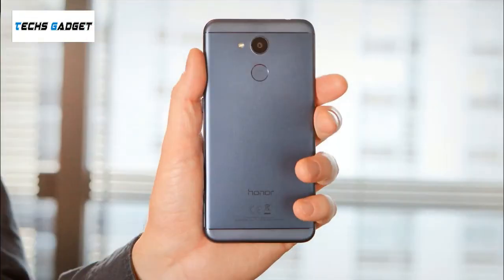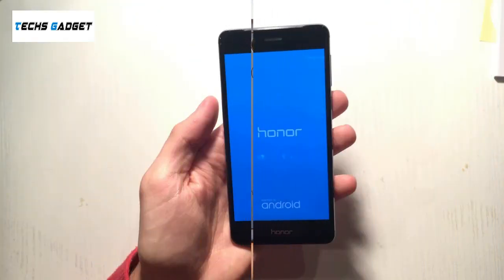Huawei 6C Pro Review. The Huawei 6C Pro smartphone was launched in October 2017. The phone comes with a 5.20-inch touchscreen display with a resolution of 720 by 1280 pixels. The Huawei 6C Pro is powered by a 1.5GHz octa-core MediaTek MT6750 processor and it comes with 3GB of RAM.